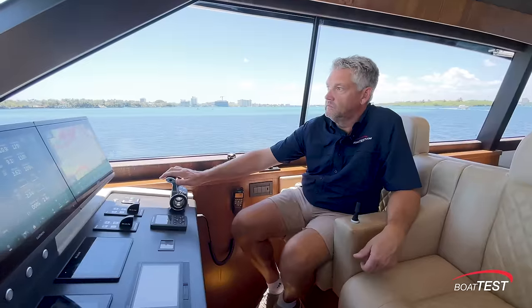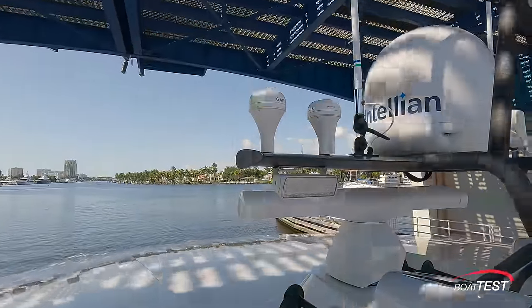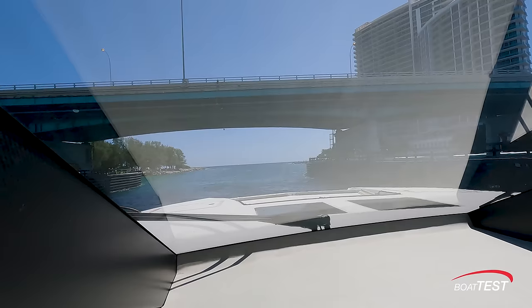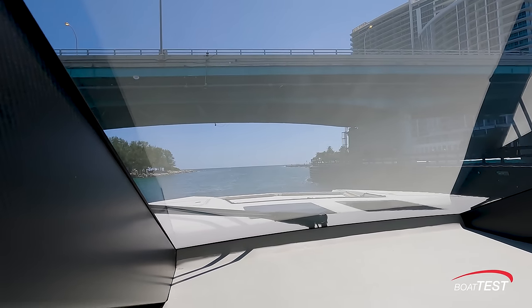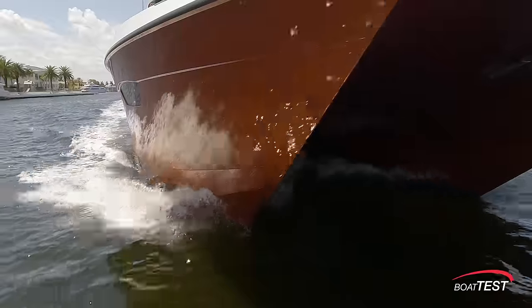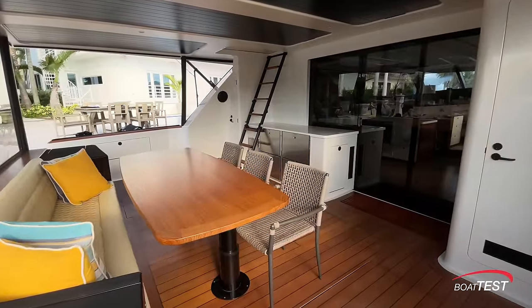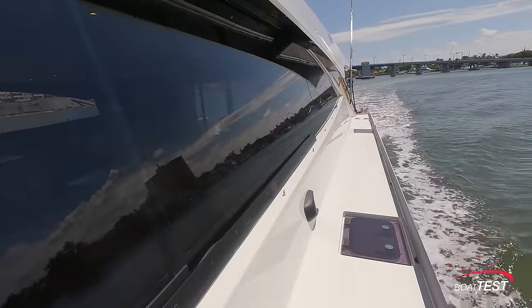These fiberglass non-foiling boats are intended to go no faster than 20 knots or so, and in the 65 to 70 foot range typically weigh in at between 100 and 120,000 pounds. To accomplish Bowder's goals of speed, luxury, and significant range, three critical design pillars are clear.